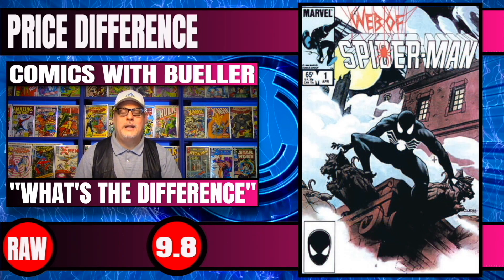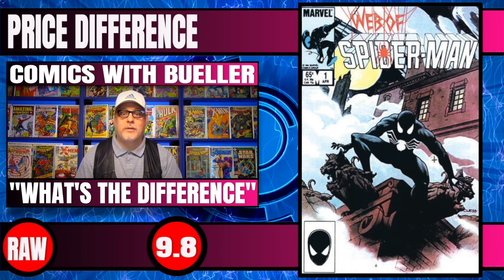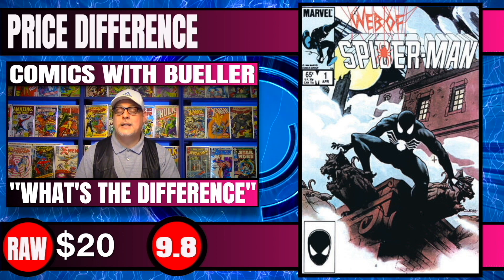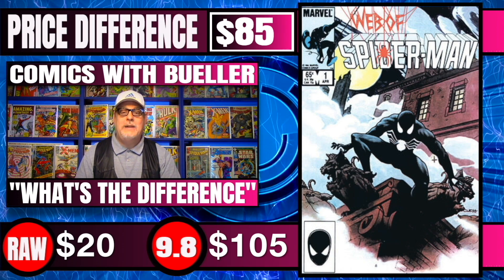Next book up is Web of Spider-Man #1, the third ongoing series for Spider-Man and one of my favorite books. Raw copies of this sell for $20. CGC 9.8 copies sell for $105 — a price difference of $85.